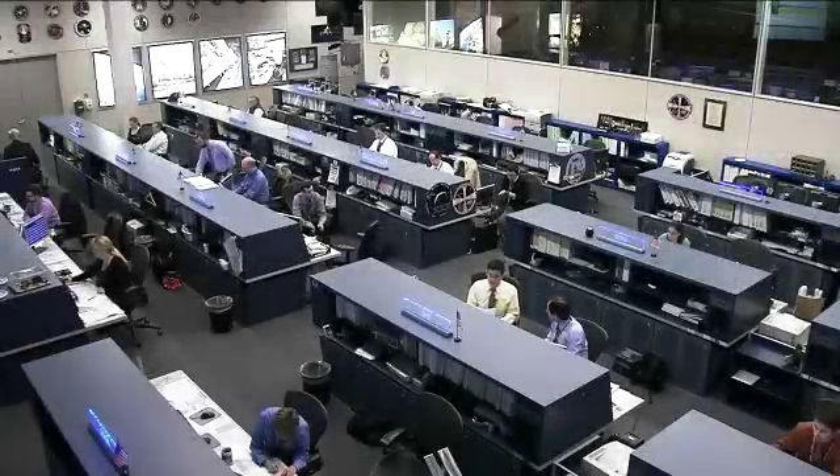Trent Martin, the Johnson Space Center's project manager for the Alpha Magnetic Spectrometer, is here with us in mission control today for an interview. Welcome in, Trent. Great to have you here today to talk about AMS as we call it on the International Space Station. Can you start off telling us a little bit about what an Alpha Magnetic Spectrometer does?